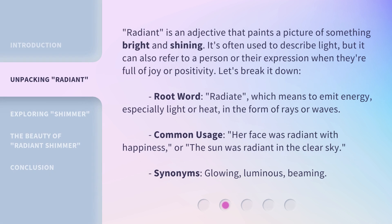Radiant is an adjective that paints a picture of something bright and shining. It's often used to describe light, but it can also refer to a person or their expression when they're full of joy or positivity. Let's break it down. Root word: radiate, which means to emit energy, especially light or heat, in the form of rays or waves. Common usage: her face was radiant with happiness, or the sun was radiant in the clear sky. Synonyms: glowing, luminous, beaming.